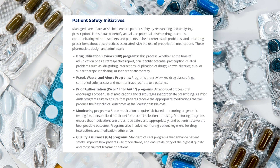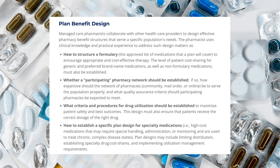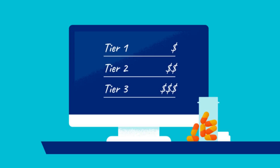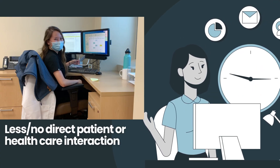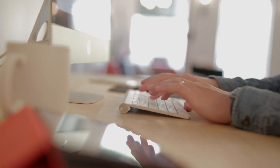Some of the things managed care pharmacists do include developing and implementing evidence-based clinical programs and MTM programs, working on patient safety initiatives, and collaborating with patients, prescribers, and pharmacists. They also do plan benefit design — a formulary is an approved list of medications that a plan will cover, and they help determine which drugs would be beneficial based on clinical evidence and cost-effectiveness data. In this field there's less to no direct patient or healthcare interaction; it's very indirect and project-based.